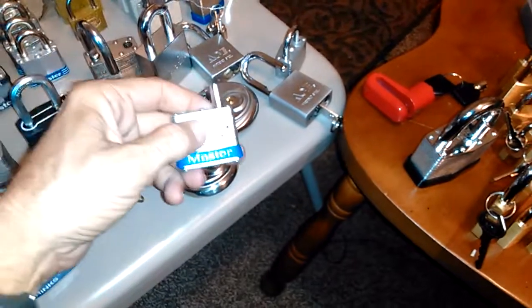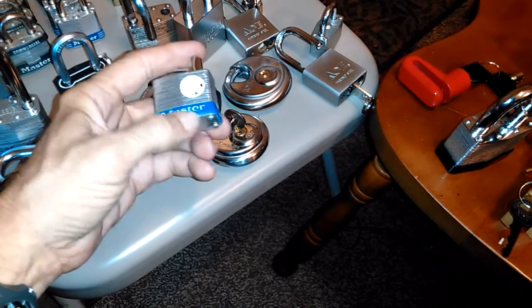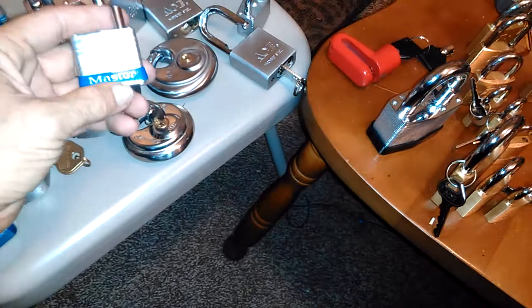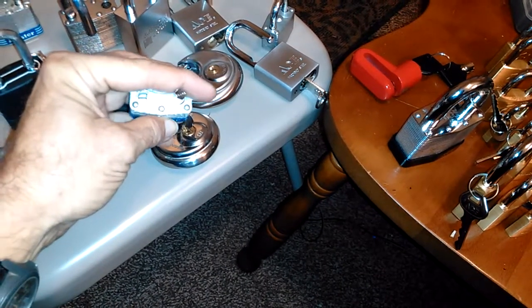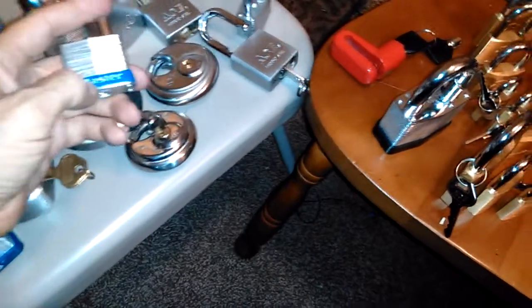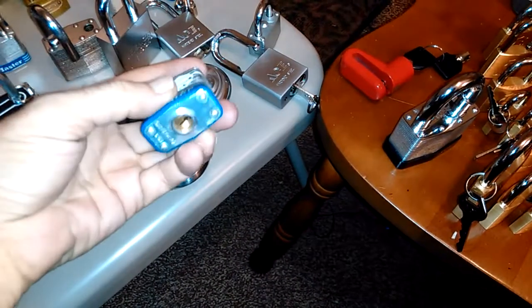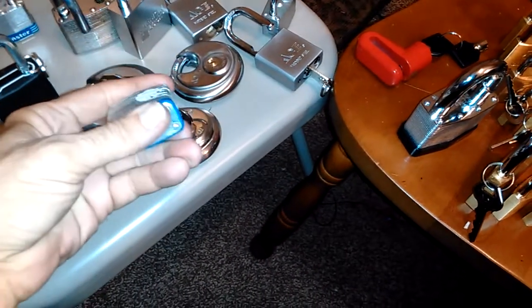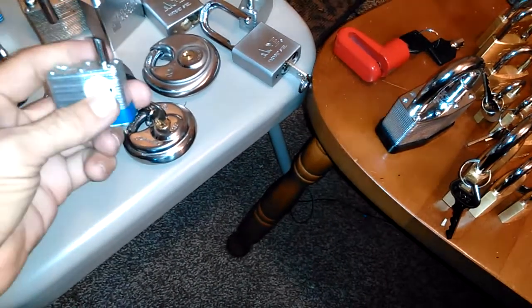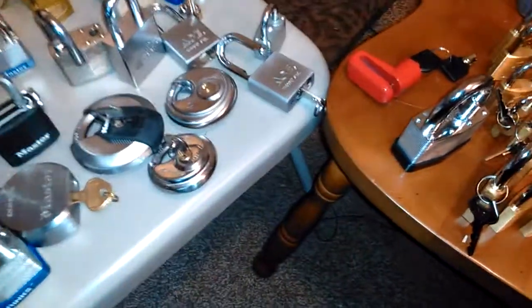In some cases, like this one, the woman whose lock it was standing right beside me, and she was very pretty. I hadn't picked locks very often and I couldn't get it open with her standing there. So they had to cut the lock off, and she gave me this lock afterwards. As soon as she gave me the lock I walked away and opened it within about 10 seconds — definitely performance pressure on that one.